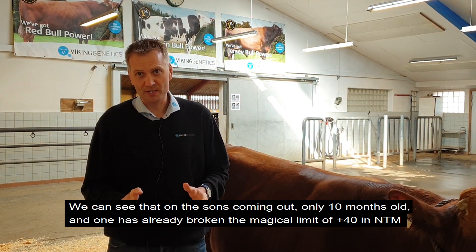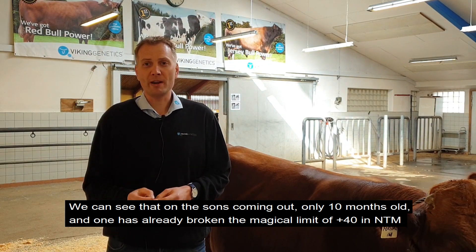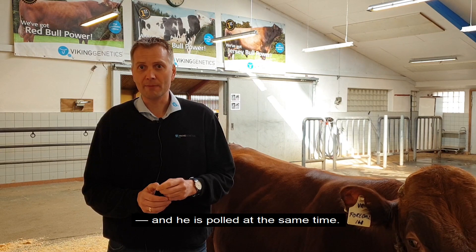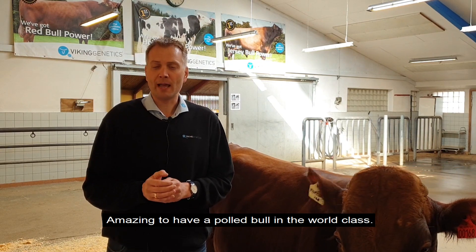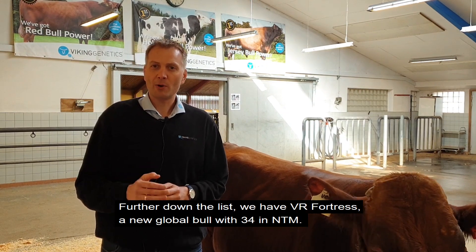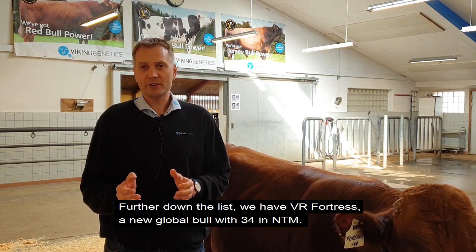We can also see that on the sons coming out now. They're very young — only 10 months — but one of them has already broken the magical limit of plus 14 in NTM, and he's polled at the same time. That's absolutely amazing to have a polled bull in the world class.